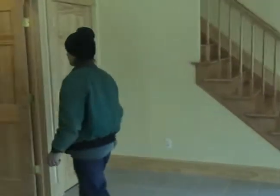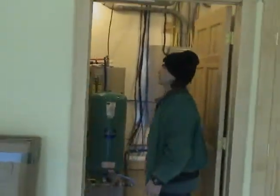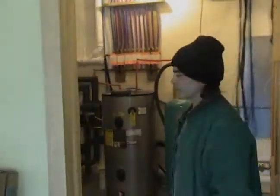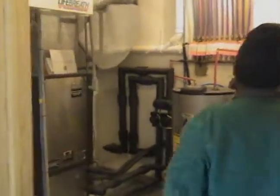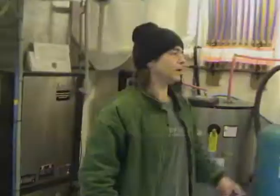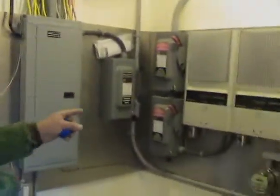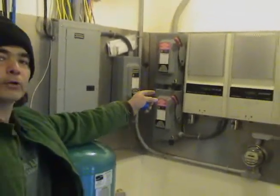This is the heart of the zero energy house. This is what I call the boiler room — I guess it's not a boiler room because there's no boiler. But this right here is a geothermal system. And over here are the inverters for the solar system we saw on the roof.